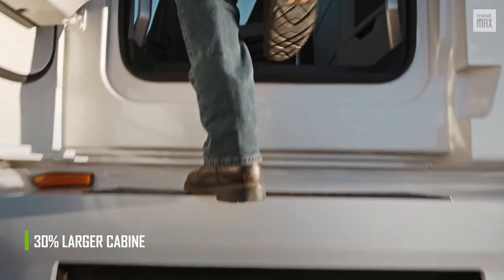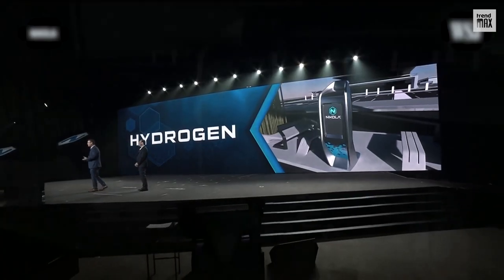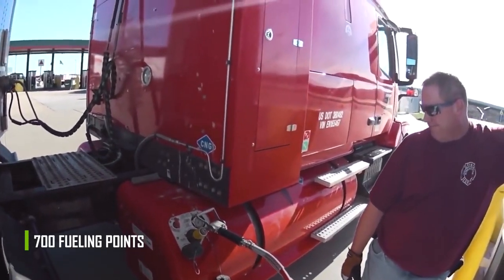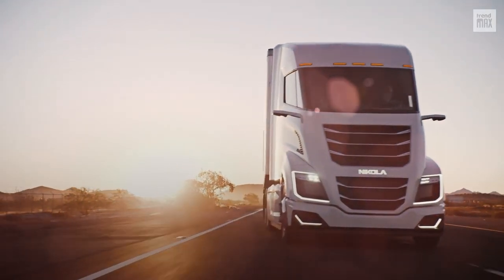Compared to the average truck of its kind, the Nikola 1 has a 30% larger cabin. In addition, Nikola has committed to installing more hydrogen fueling stations — a total of about 700 fueling points across the United States by 2028, to fuel the tens of thousands of hydrogen vehicles estimated to exist at that time.